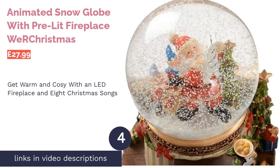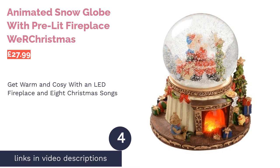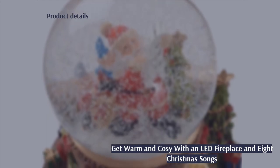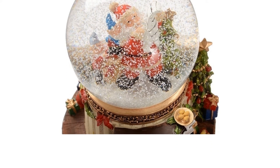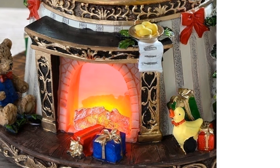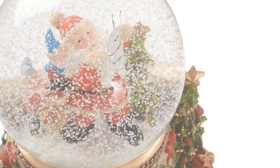The next product on our list is the Animated Snow Globe with Pre-lit Fireplace by We Are Christmas. Who doesn't love a warm fire? You can cuddle up around it — a brightly lit fireplace can make a house feel like a home. This globe has an LED light-up fire, constantly moving motor-driven snow, and it plays no less than eight Christmas songs. Inside the snow, you'll find Santa checking his list. Embrace that holiday spirit. This large globe is pretty, but all the bells and whistles do mean it gets through batteries quite quickly when left on for longer periods.